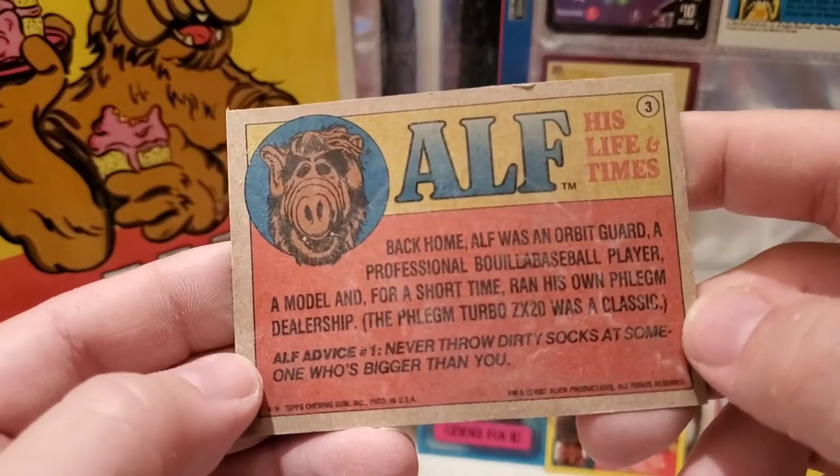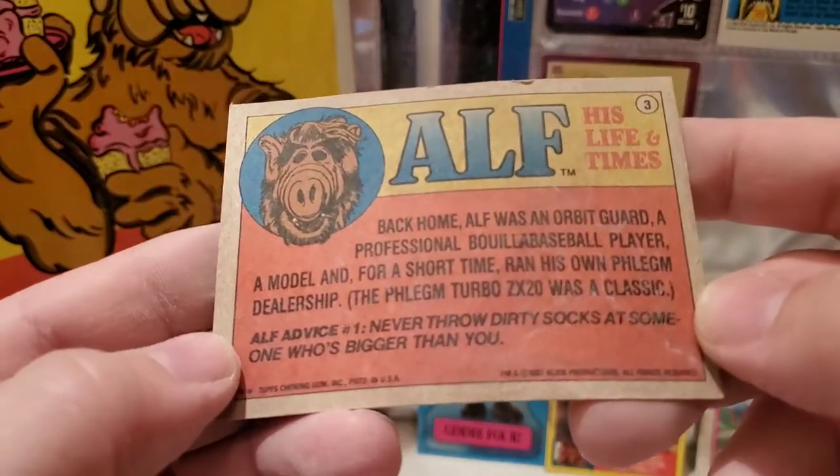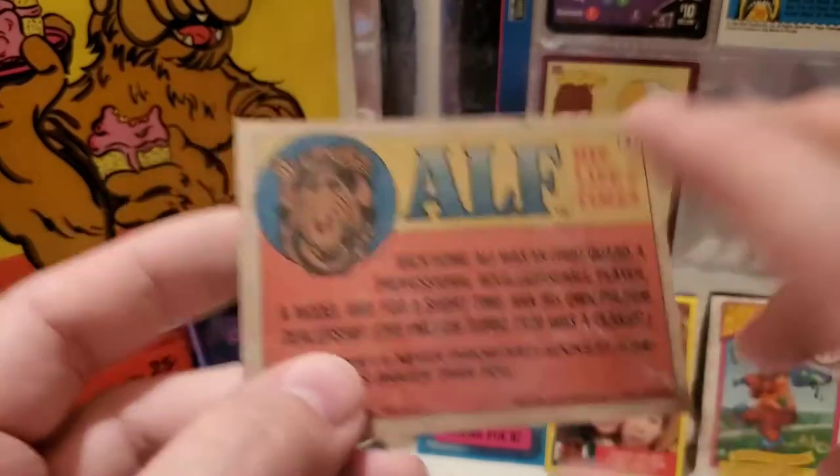One card says: 'Smile when you call me repulsive.' Melmac holiday fact: 'During the holiday season, Melmacians dress up as vegetables and dance with their neighbor's pets.' Another card features Lynn, the daughter. ALF advice: 'Never throw dirty socks at someone who's bigger than you.'